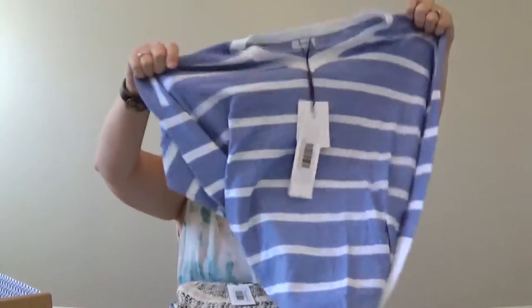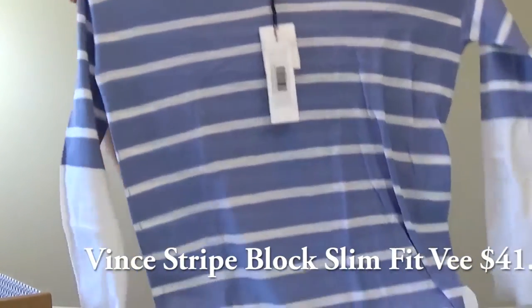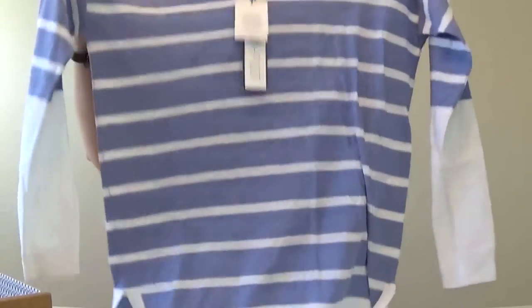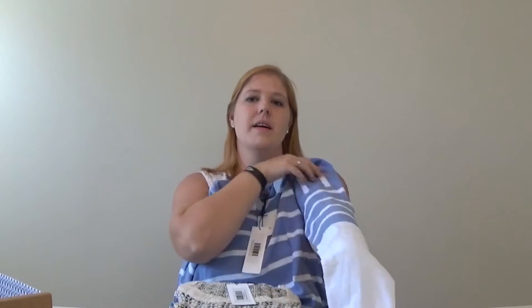The next one is a Vince Stripe Block Slim Fit V-neck in Monaco Optic White, size large, for $41.25. It looks exactly like that size small — that's hilarious. There's a theme here: I like stripes and I love blue. I got this one just in case that other one doesn't fit. I really like how it looks almost layered — white on the bottom and then it starts striping right around the elbow area.